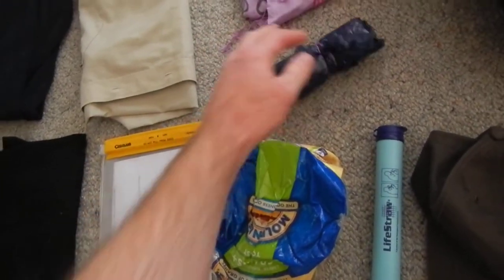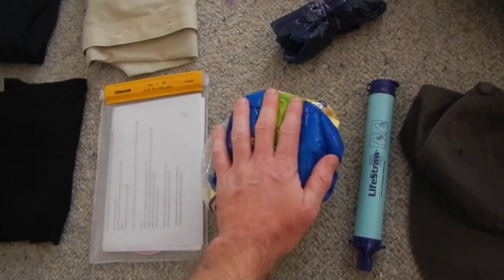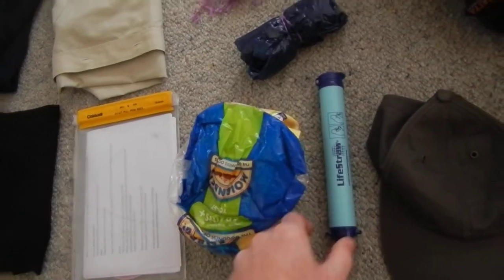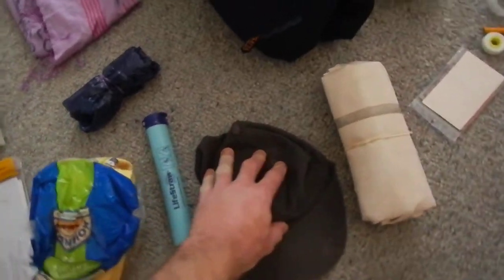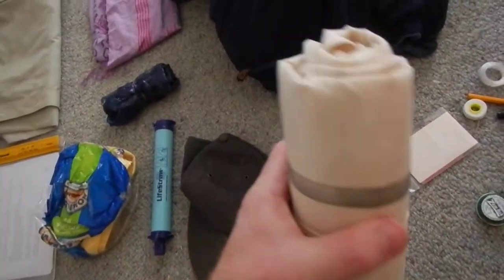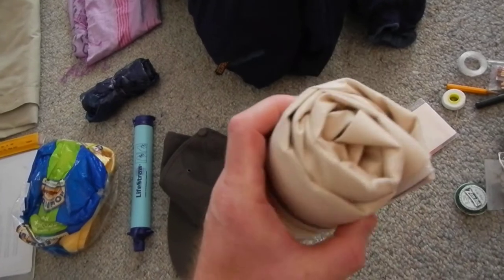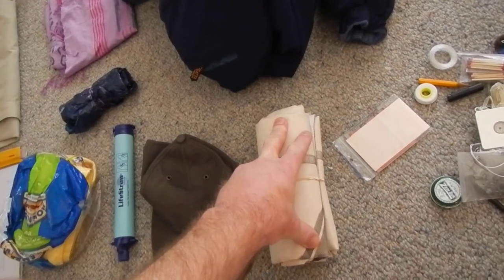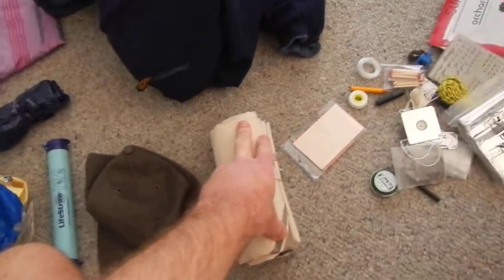There is a raincoat from Europe, a quick drying towel. This is a water purifier, very good. A hat. I have my ground sheet which weighs probably 10 grams and it's made of something that they wrap buildings in when they're under construction.